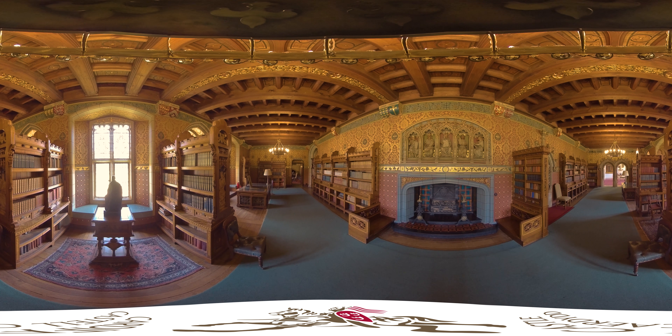The theme of the library is literature and language, and the chimney piece shows the five ancient languages of Greek, Hebrew, Assyrian, Hieroglyphics and Runic. The figures holding them are carved by the sculptor Thomas Nichols.